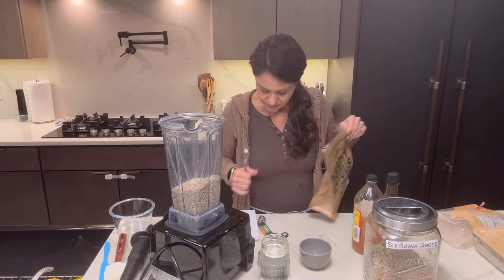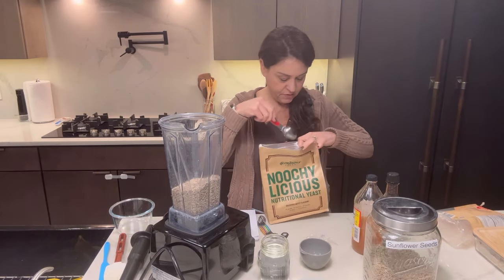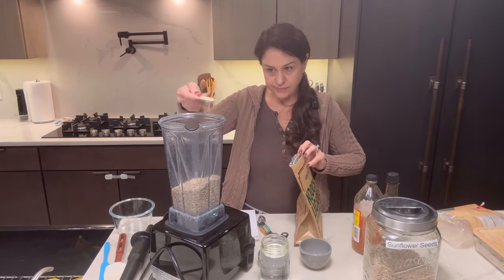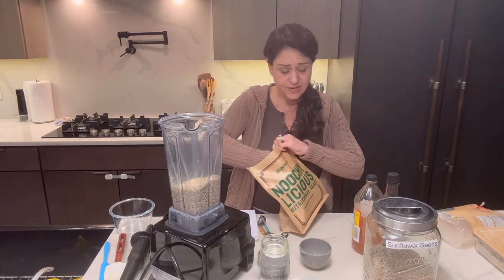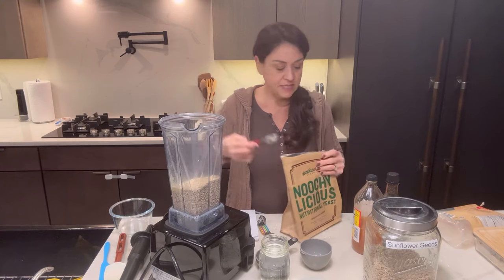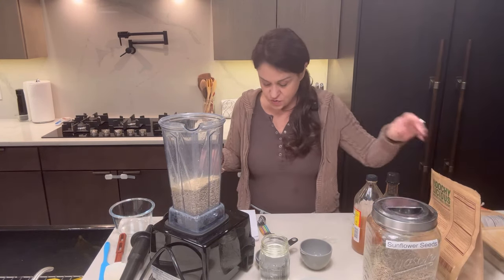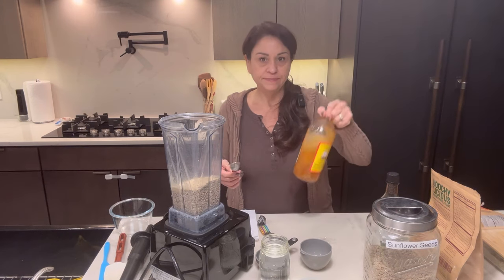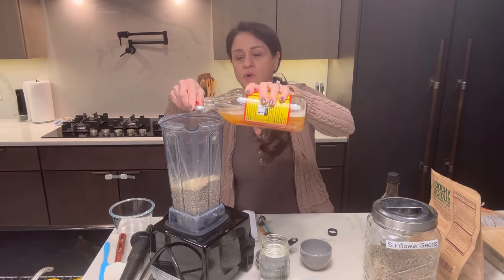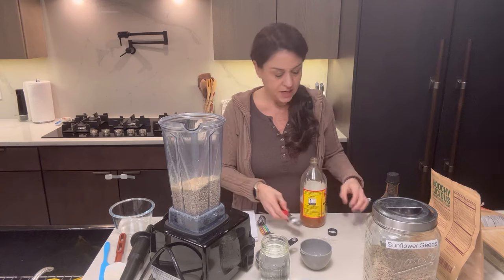Two tablespoons of nutritional yeast. This recipe today is beyond easy and good, and you can use it in anything you'd use ricotta — it's a real big-time crowd pleaser. One tablespoon of apple cider vinegar — I like the raw kind.